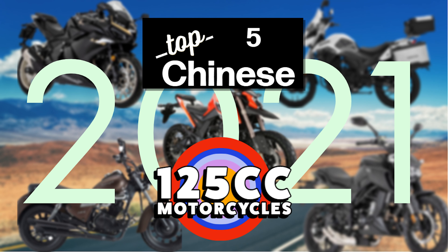Hello my fellow riders and welcome back to Riding Reviews. Today we're going to be looking at the best Chinese 125cc motorbikes from 2021.